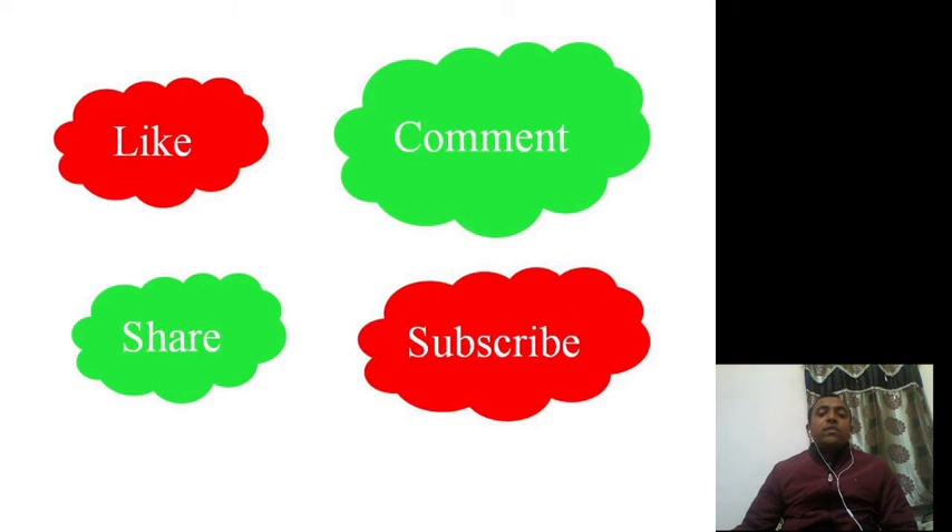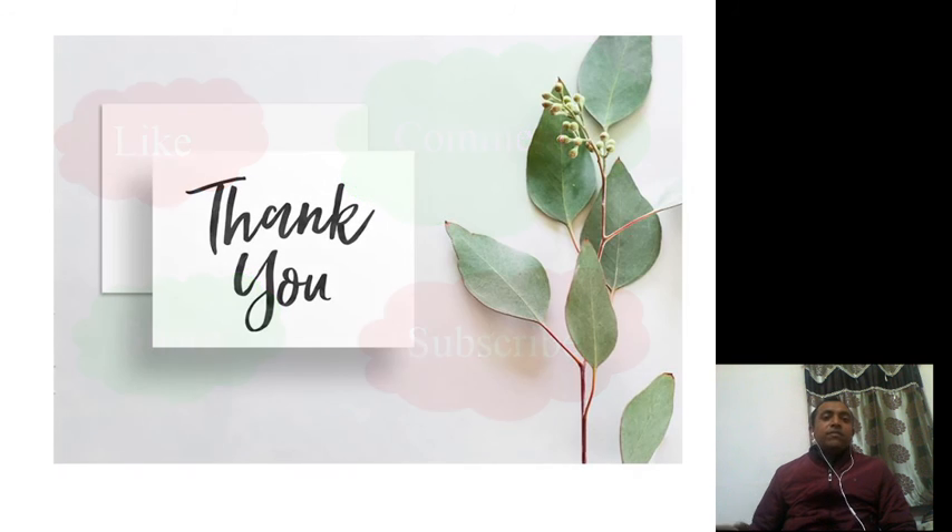If you found this video informative, then do like, comment, share, and subscribe. Most importantly, if you share, this knowledge will reach a large number of people and they can exploit the herbal potential of this plant. That's all we have for this particular plant. Thank you and have a nice time.